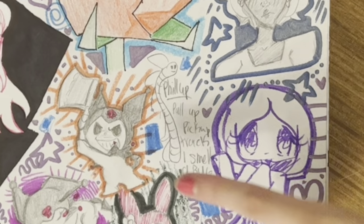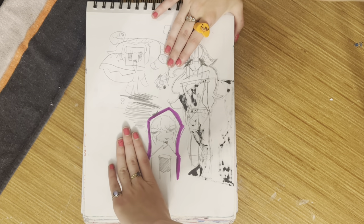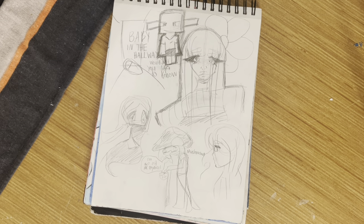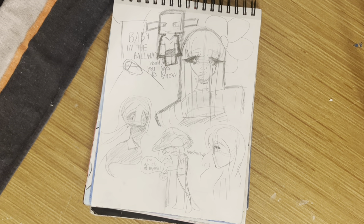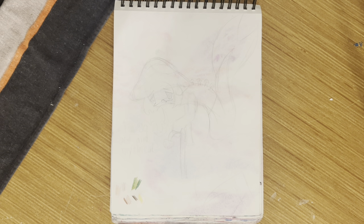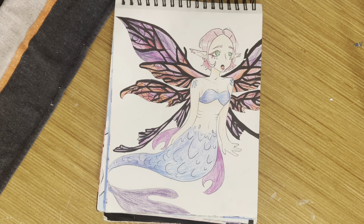Some more doodles — it's Philip — covering up these words but these are the drawings, very interesting and silly. Some more little drawings. 'Baby in the hallway' was kind of an inside joke, a moment in time that was very funny. Another mermaid drawing that I never finished.